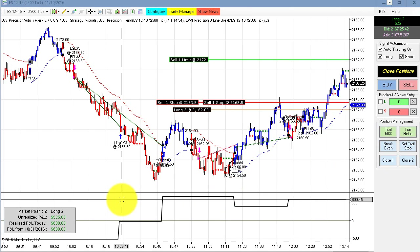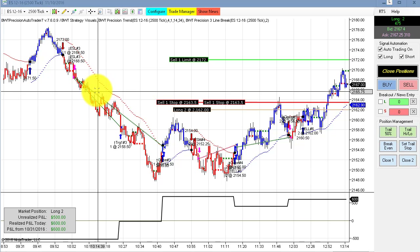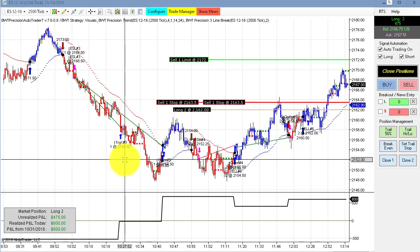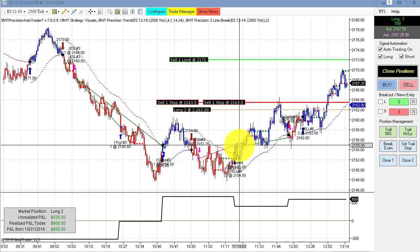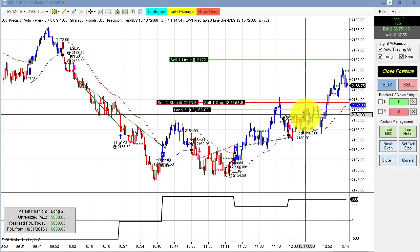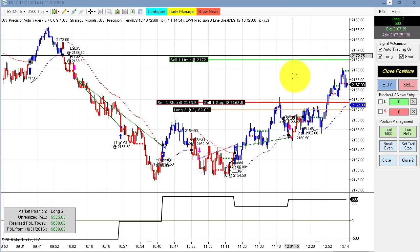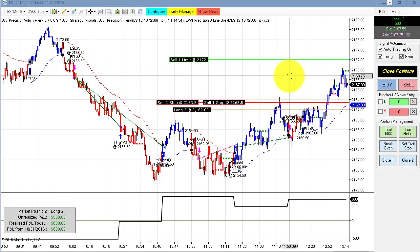Next up is the e-mini S&P on a 2500-tick chart. We had a stellar short trade off the open, followed by a loser, a winner, and currently long in an open position. We have a closed P&L of $600 and an open P&L of about $500 at this time — this is a live real-time simulated position.